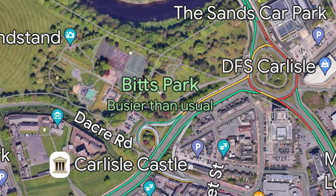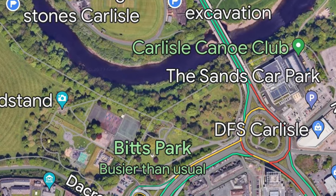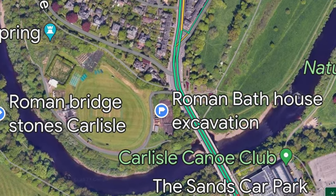Hello and welcome to this video about the Roman excavations of the bathhouse just north of Carlisle city centre. The excavations are taking place at Carlisle cricket ground, and amazingly they are now visible on Google Earth.